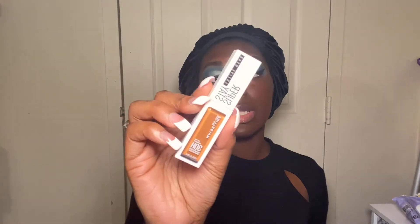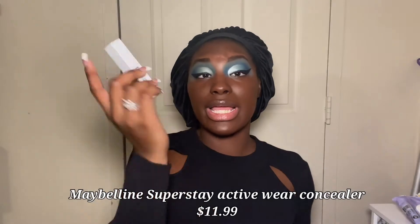I do like this mascara. It's very subtle, not extra, not dramatic. But at the same time I don't really have any lashes to be dramatic with unless they're falsies. So for concealer, I'm going to use the Maybelline Superstay Activewear.